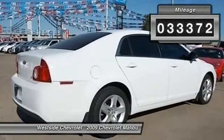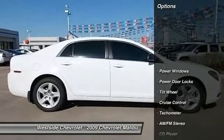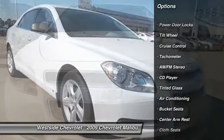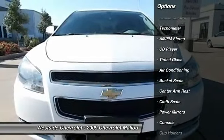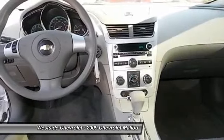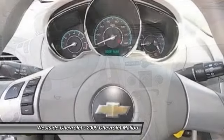Here are some of this vehicle's great options: anti-lock braking system, power steering, front air conditioning, cruise control, AM-FM stereo radio, center armrest, power windows, CD player, power door locks, and bucket seats.